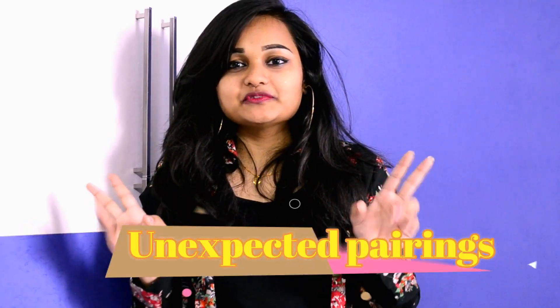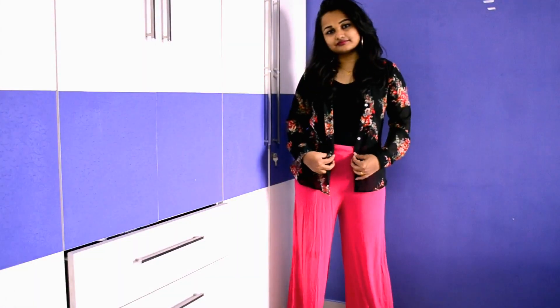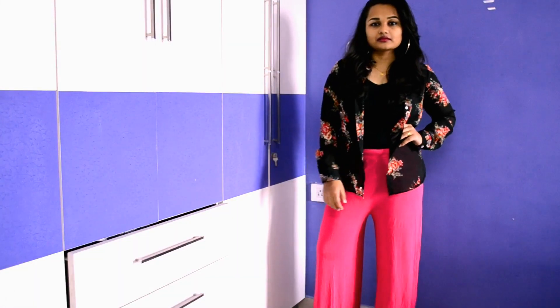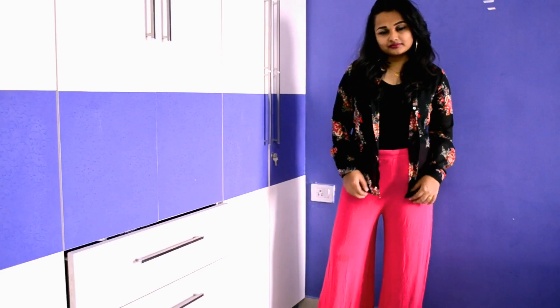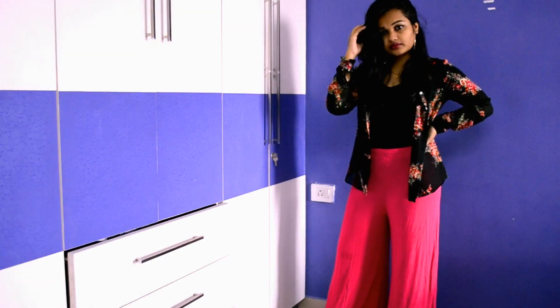The last tip is unexpected pairings — there will be things in your wardrobe that you've never paired together, but they'll really look good if you try. Fashion is all about trying something new. I've always paired my palazzo pants with a kurta, and you've probably done the same with some outfit in your wardrobe. So I tried doing it differently by pairing the palazzos with a t-shirt, and I also layered my t-shirt with a shirt. This look ended up looking so cool and casual, and it was also very comfortable.